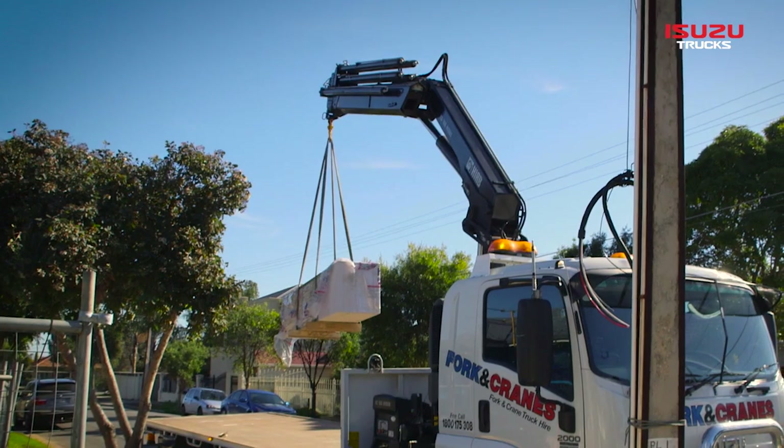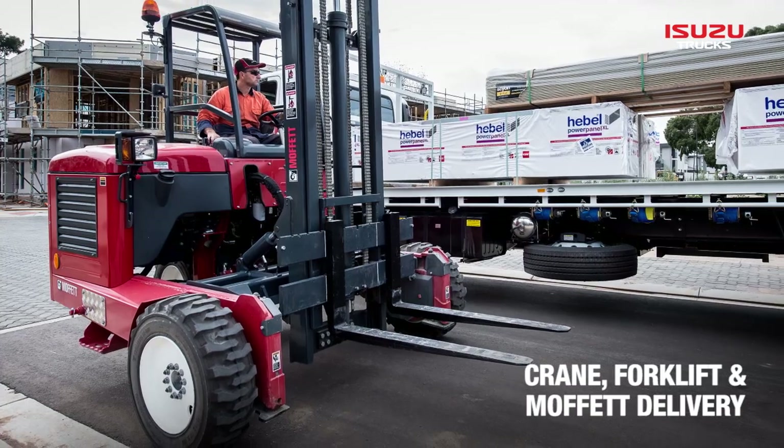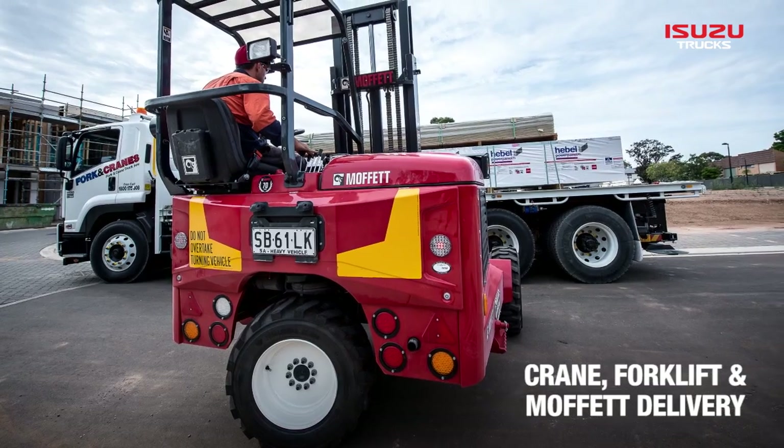We've managed to change all our trucks over just recently. We had a fairly old fleet at the beginning of the year. Now we've got four crane trucks — all Isuzu — with higher cranes on the back. We also run a couple of Manitous, which is the all-terrain forklift. And we also have what's called a Moffat, which is an Irish three-wheeled forklift, all-terrain.